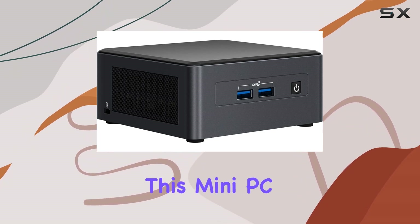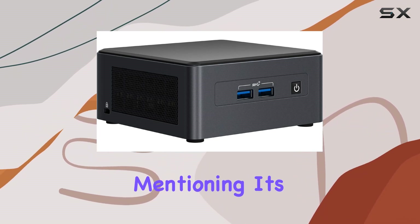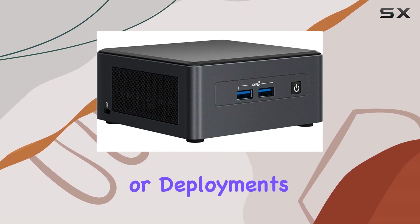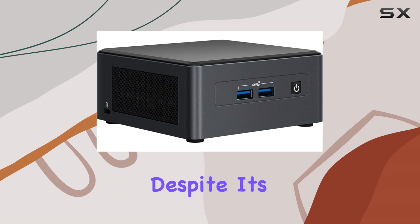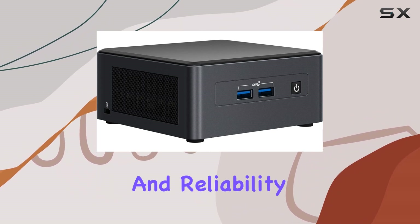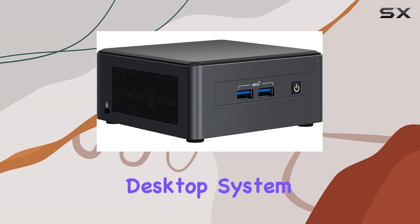The design of this mini PC is also worth mentioning. Its ultra-compact form factor makes it ideal for tight workspaces or deployments where space is at a premium. Despite its small size, it packs a punch, offering the performance and reliability you'd expect from a larger desktop system.